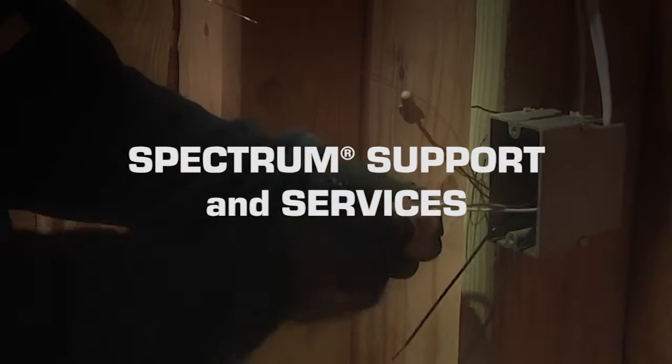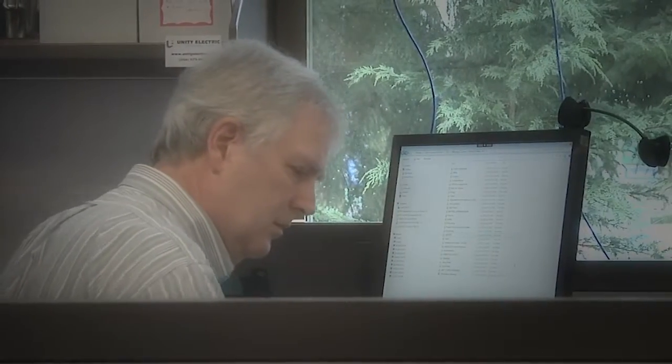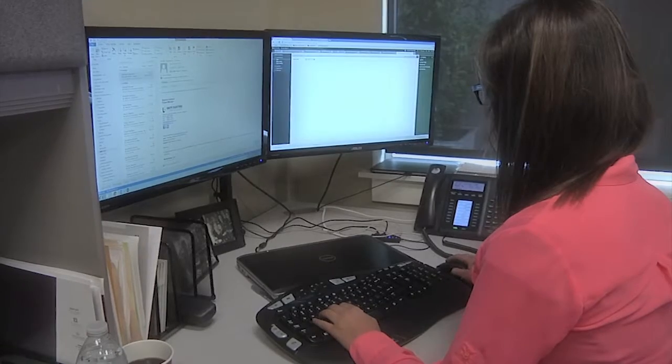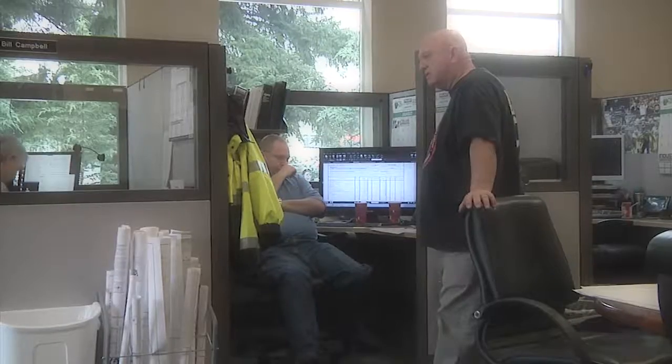The Professional Services Group is the group that helps you implement Spectrum in the first place, and then post-implementation, we're the group that works with you down through the years to make sure you're getting the maximum use out of Spectrum. Regarding the support within Dexter and Chaney, it's been a really positive experience with Unity Electric. We work specifically with Kirk, and the trainings with him have been extremely beneficial and worthwhile. One of the things we really like to do is listen carefully to make sure we understand what you're trying to accomplish before we go and try to propose a solution.